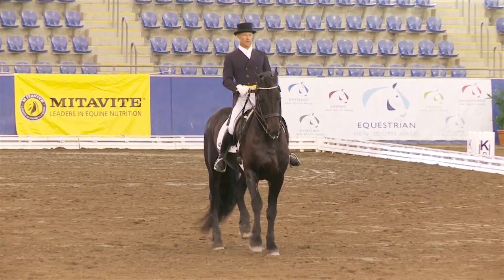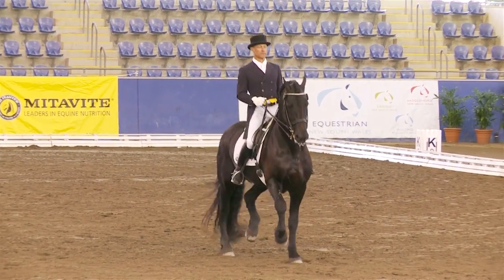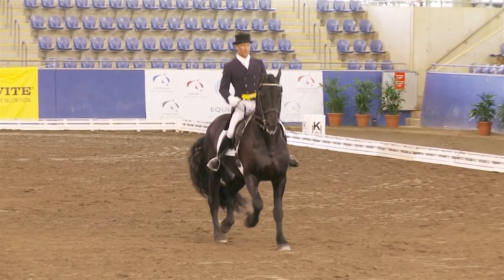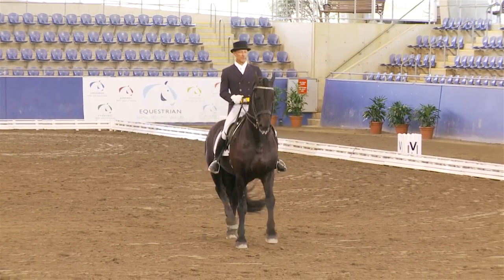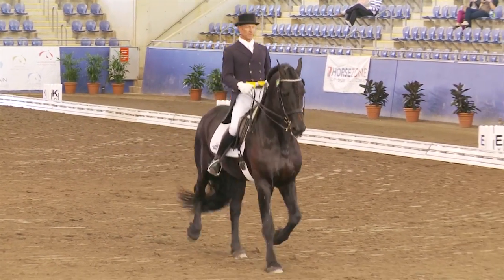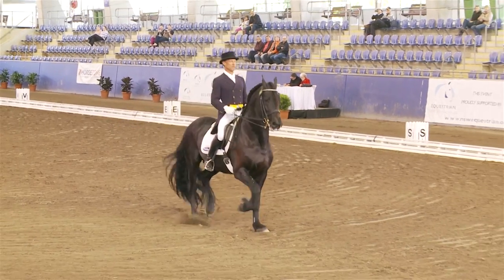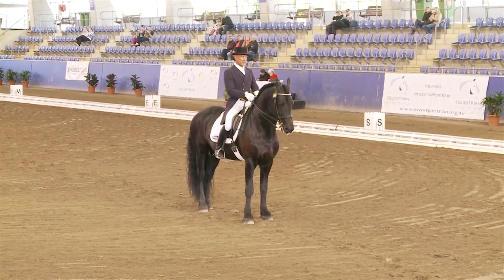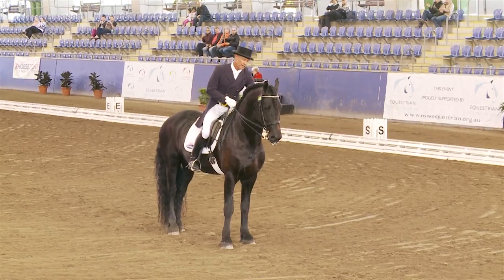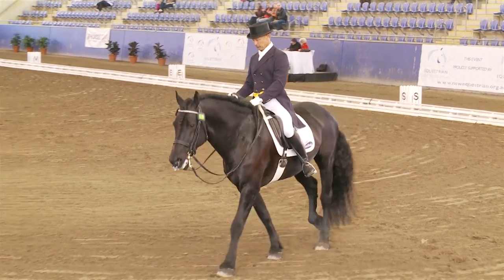Now the piaffe — which this horse usually gets good piaffe and passage marks for — this was better, probably the best at the end, Jeremy. But again, is the poll the highest point for sure? Is the horse round and over the back? It's difficult to describe this.